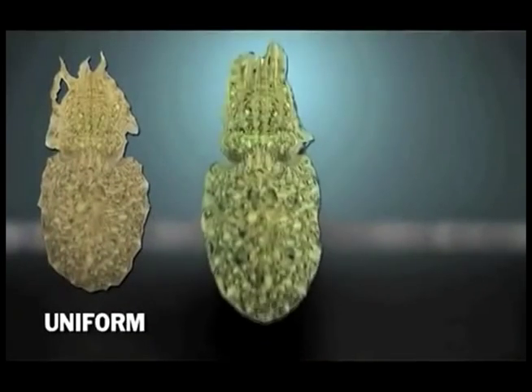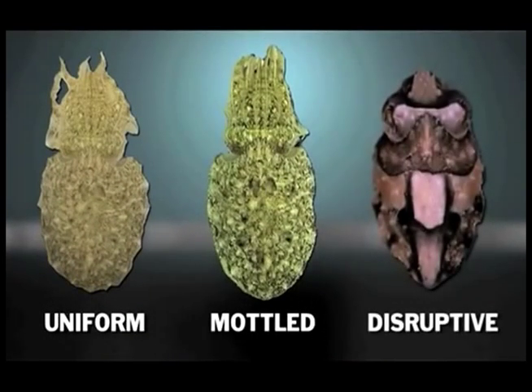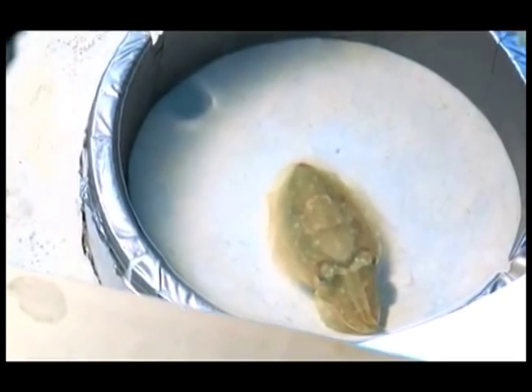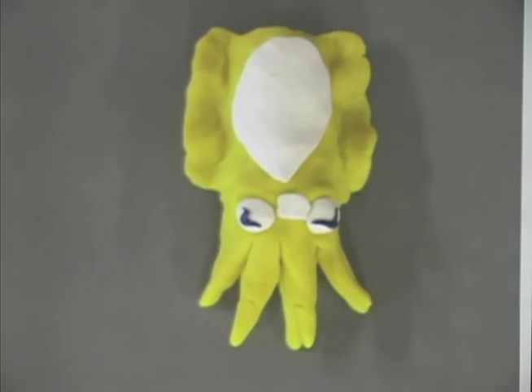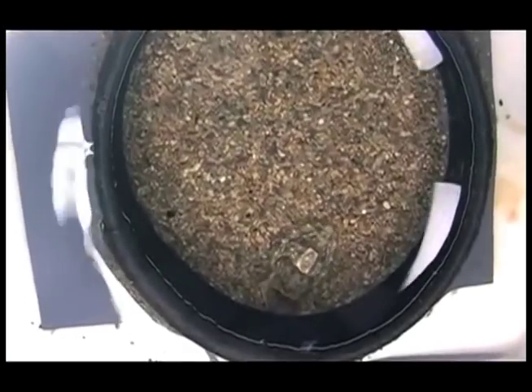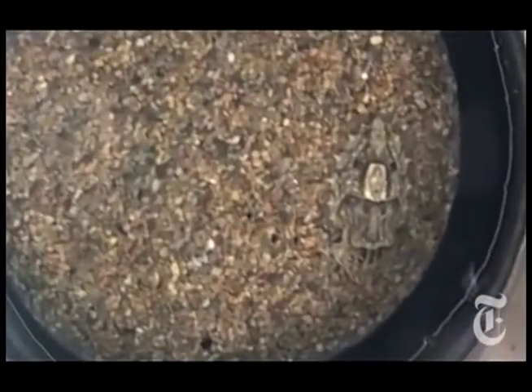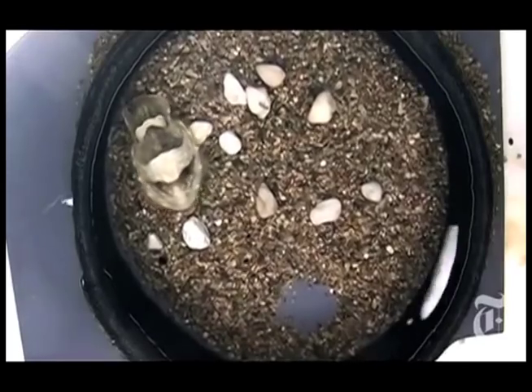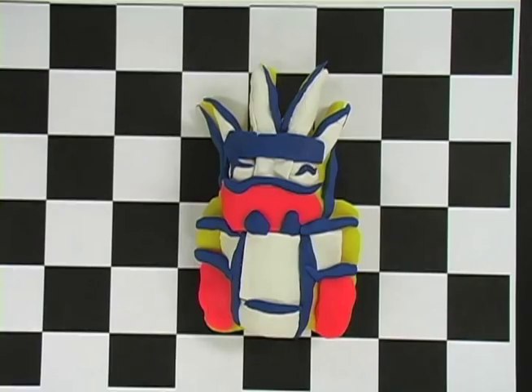In cuttlefish, camouflage body patterns have been grouped into patterns that function by background matching: uniform, mottled, and disruptive coloration. Uniform patterns can be evoked on substrates such as a gray background with little or no contrast. Mottled patterns are shown on small black and white checkerboards or substrates with small particles. Disruptive patterns are evoked on large black and white checkerboards or natural rock.